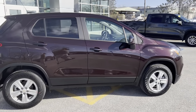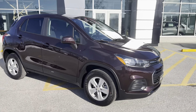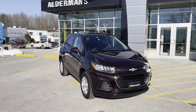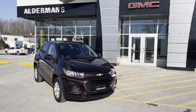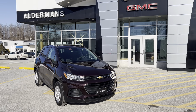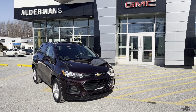This has a 1.4-liter engine assisted by a turbocharger, getting you incredible gas mileage — and again, all-wheel drive. If you'd like to learn more about the 2022 Chevrolet Trax, give us a call at Alderman Chevrolet Buick and GMC, or you can visit us here in Rutland, Vermont.